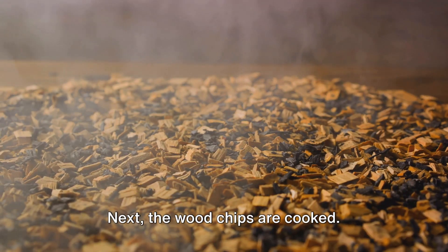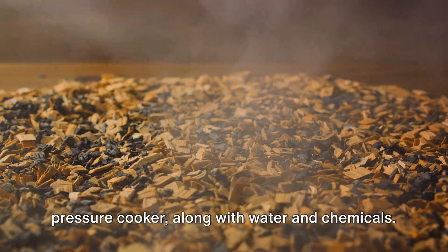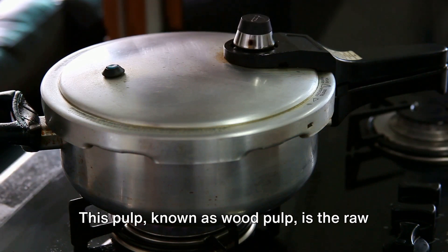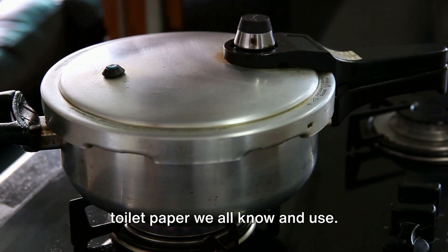Next, the wood chips are cooked — a process not unlike making a hearty soup. The chips are placed into a large pressure cooker along with water and chemicals, then heated to a high temperature, turning the wood chips into a mushy pulp. This pulp, known as wood pulp, is the raw material that will eventually be transformed into the soft, absorbent toilet paper we all know and use.